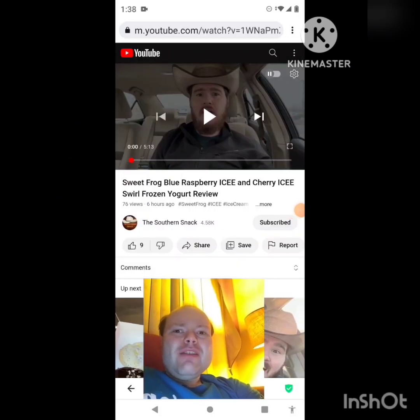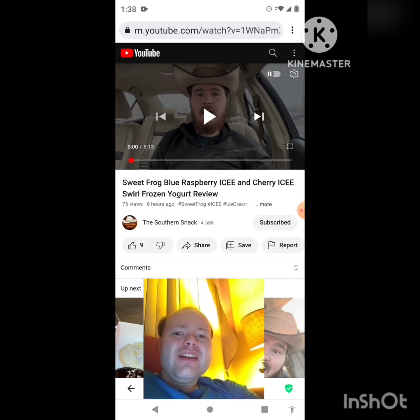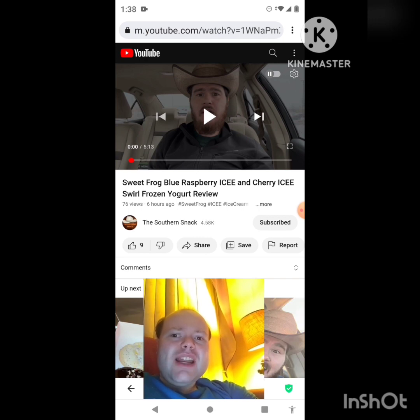Hey YouTube, it's Michael Lambert here. I'm back once again with another reaction video, reacting to the Southern Snack. In this video, he reviews Sweet Frog Blue Raspberry Icy and Cherry Icy swirl frozen yogurt. This is one of the new ones he uploaded yesterday, and I'm going to react to it right now. If any notifications pop up during the video, I apologize and will take care of them.